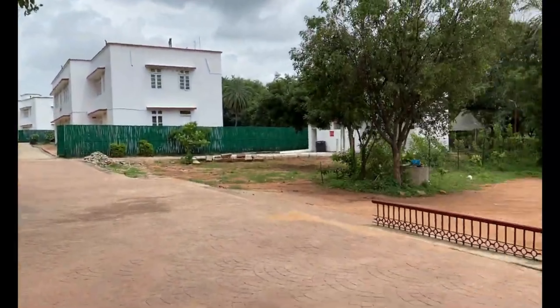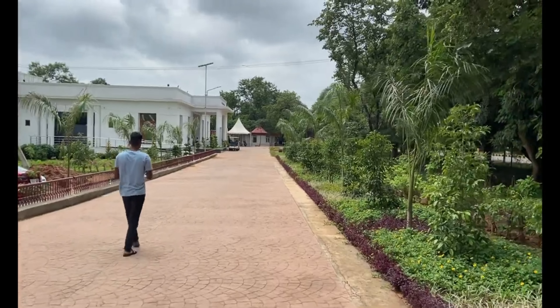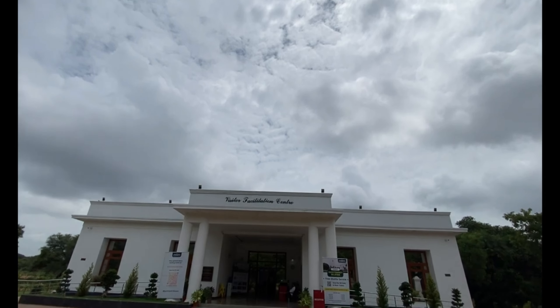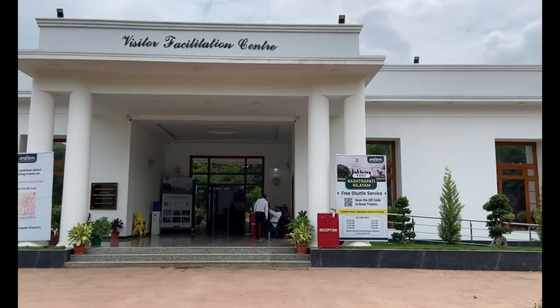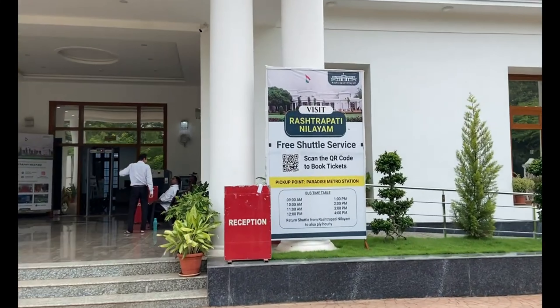Wow! We have got a main tree there. This is the first view. This is my Rashtrapati Nilayam. This is a free public park — a park in paradise. This is the metro station.